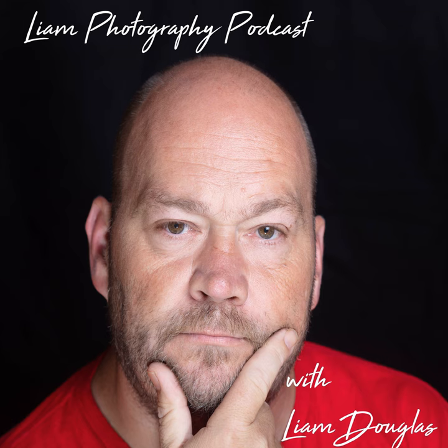This is Tina Douglas and you're listening to the Liam Photography Podcast with your host, my husband, Liam Douglas. Enjoy!